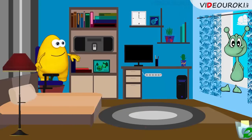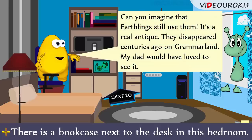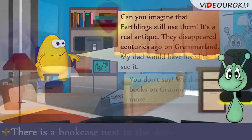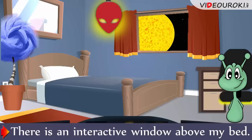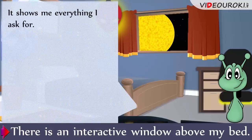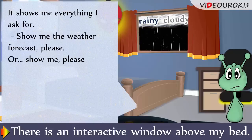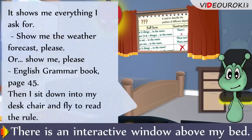Do you see? There is a bookcase next to the desk in this room. Can you imagine that earthlings still use them? It's a real antique – they disappeared centuries ago on Grammarland. Oh, my dad would have loved to see it. We don't need books on Grammarland anymore. Look – there is an interactive window above my bed. It shows me everything I ask for: show me the weather forecast, please, or show me the English grammar book, page 45. Then I sit down into my desk chair and fly to read the rule.